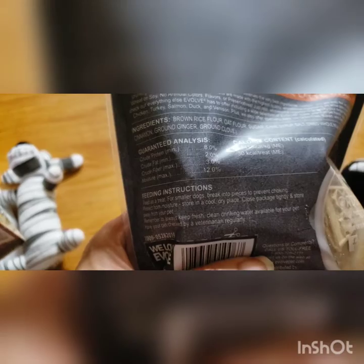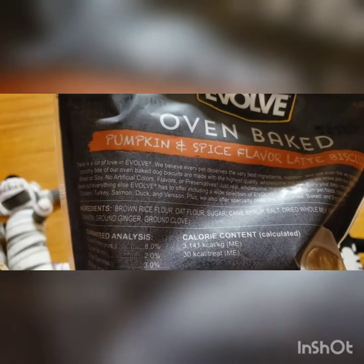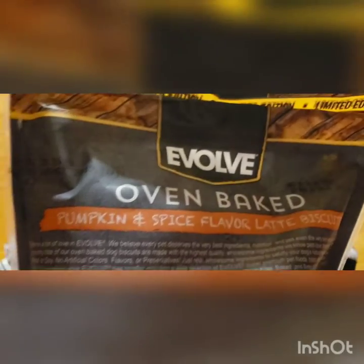This is the ingredients on the back for the oven baked biscuits — it looks like it contains brown rice, oat flour, and sugar cane, so it probably isn't the healthiest, but sometimes we just have to indulge. I hope he enjoys!